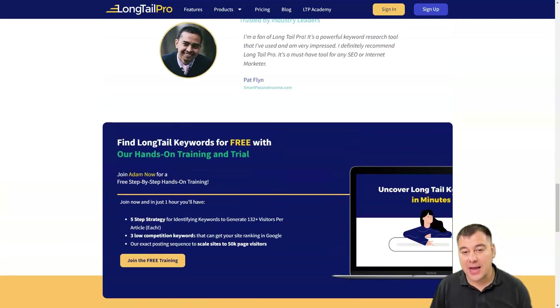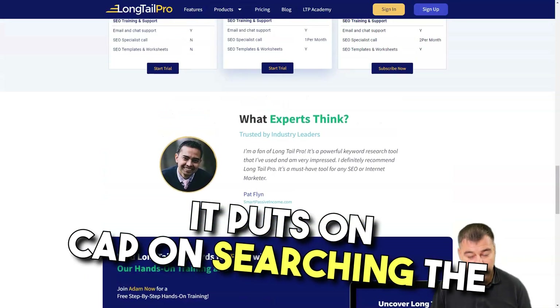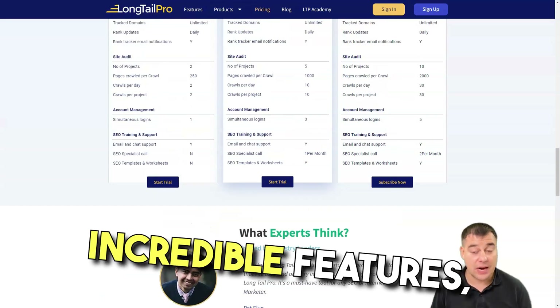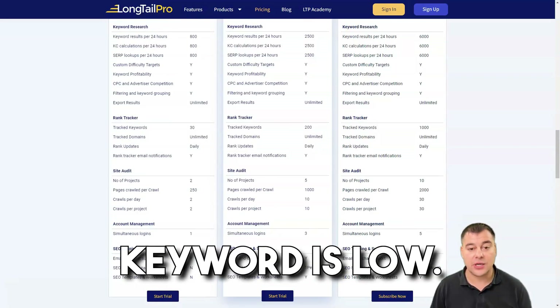The cons are: it isn't comprehensive enough for an SEO tool, it puts a cap on searching keywords using seed keywords, and while Longtail Pro is packed with incredible features, the tool as a whole is full of bugs. The capping on the manual keyword analysis is also low.